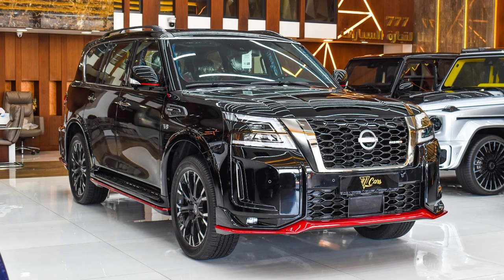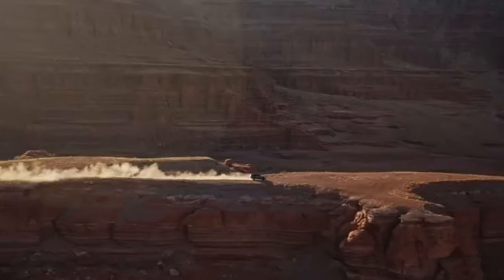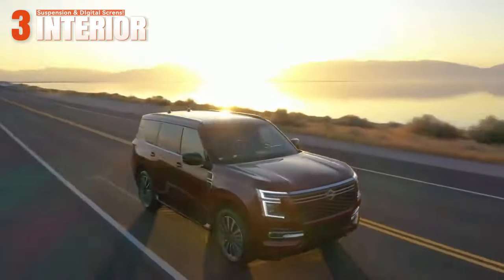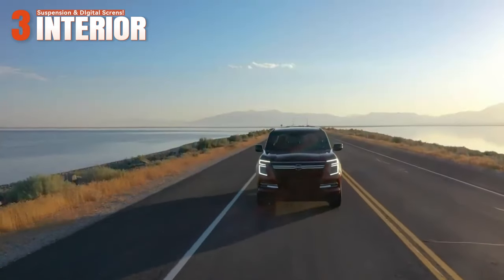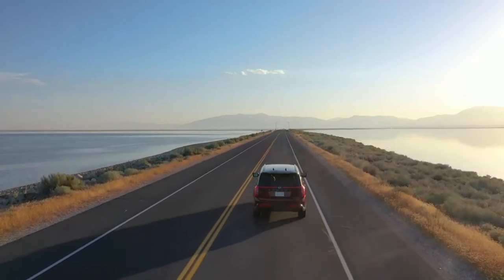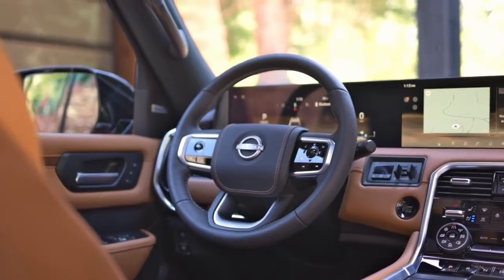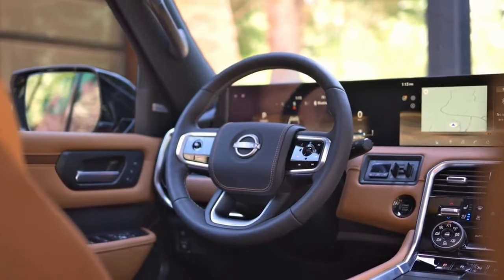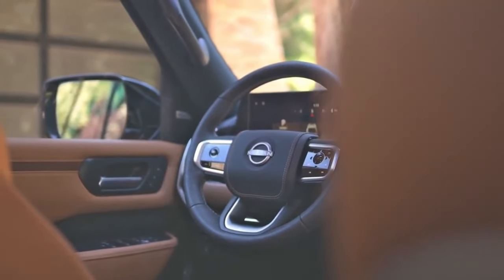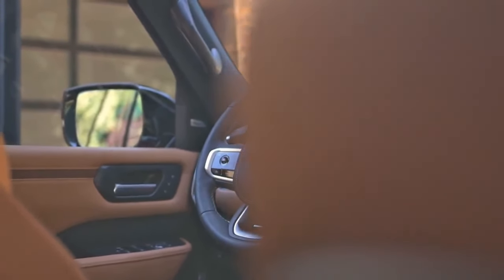Moving to the interior, we can briefly say that the Patrol feels more premium in this case. Both the Nissan Patrol and the Armada benefit from a host of technology and luxury features, and both get closer to the more premium Infiniti QX.